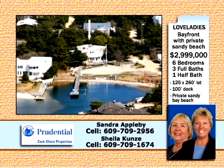Full bay views make this location ideal for a dream home renovation or soaring new construction. Call Prudential's ACT Sandra Appleby or Sheila Coons.